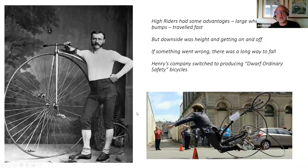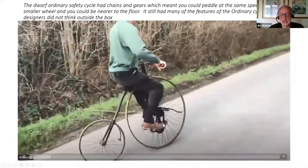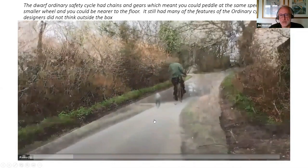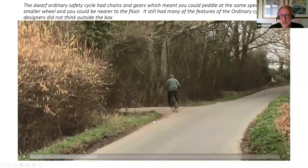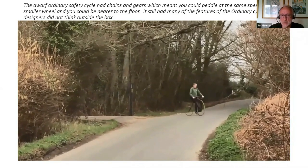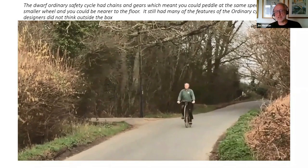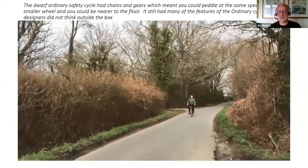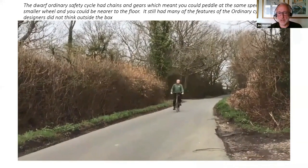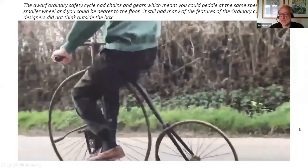Henry's company put their money into something called the Dwarf Ordinary Safety Bicycle — meant to be an improvement on the Penny Farthing. It has gears and chains attached to the pedals, so you can pedal at the same speed as a Penny Farthing but with a smaller wheel, meaning you're a lot nearer to the ground — hence it was called a safety bicycle. However, you've still got your feet either side of the front wheel, making it quite hard to ride in a straight line. At the end of the day it was a major advance, but it was basically a shrunken-down Penny Farthing.